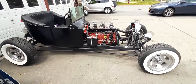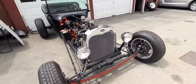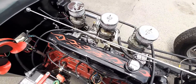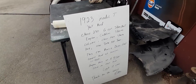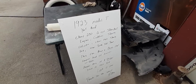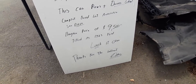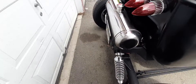This is it — the hot rod, $10,000. It says Ford, but yeah, this is the sign. It's a Model T and has a Chevy 230-cylinder engine from Cadillac. It's $10,000 and runs and drives.